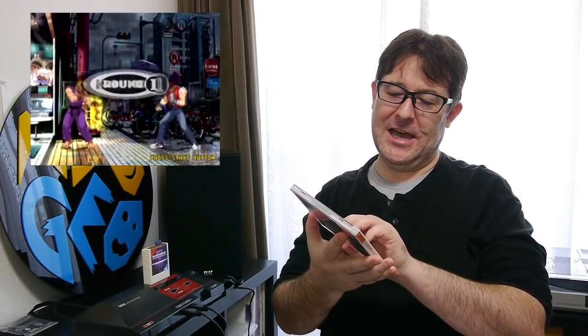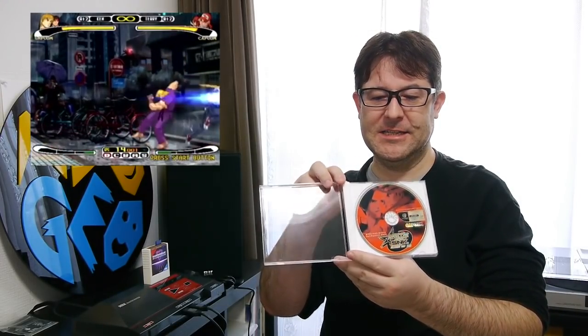And finally on the Sega Dreamcast we have Capcom vs SNK Millennium Fight 2000. This is an arcade conversion and it's absolutely perfect compared to the arcade — no difference at all. Now, the manual does not fit in the case because this game came in one of those slightly fatter CD cases, and it's all cracked. I didn't want to keep it like that, and unfortunately I don't have a replacement thicker case, so we've gone with a normal CD case. The downside is the manual doesn't actually fit in — it just falls out. We'll have to sort that out in the future.